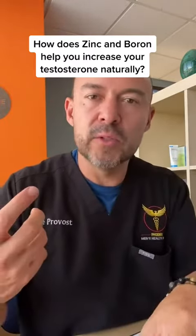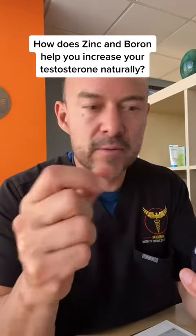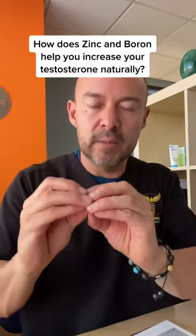Boron is really great because it's supposed to help you increase your free testosterone levels. Your testosterone — you have a total, which is all the testosterone in your body, and then you have a free, and that free is what's available for you.